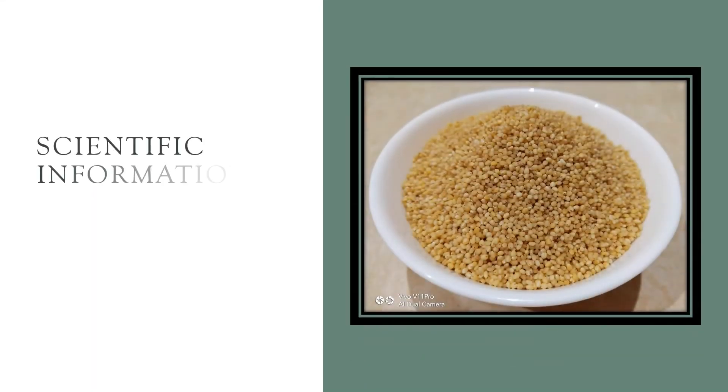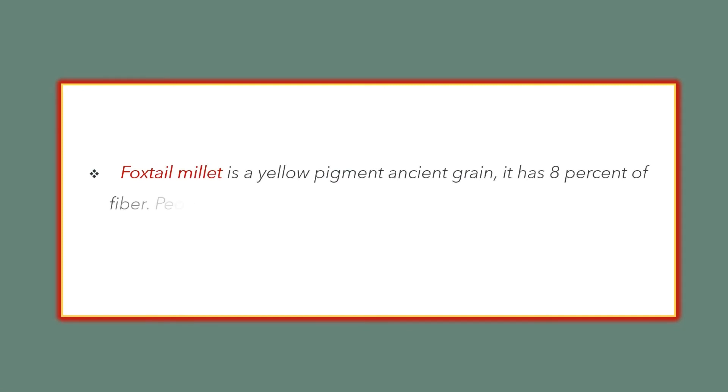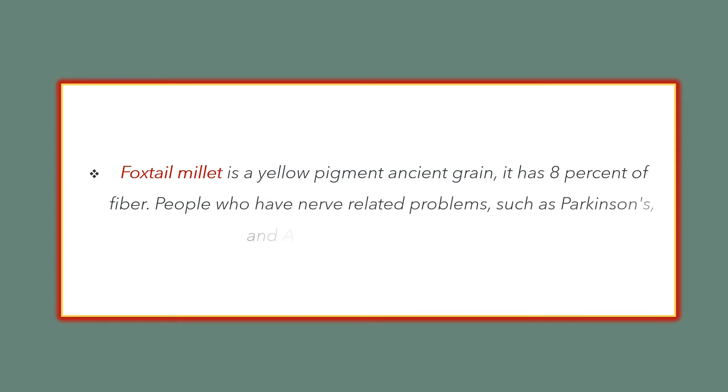Let's see the scientific information of Foxtel Millet. Foxtel Millet is a yellow pigment ancient grain. It has 8% fiber. People who have neurological problems such as Parkinson's and Alzheimer's use Foxtel Millet.